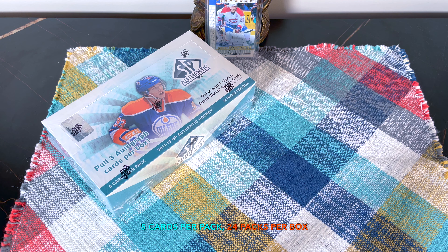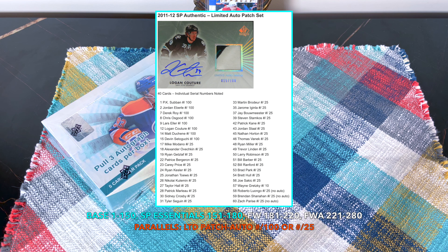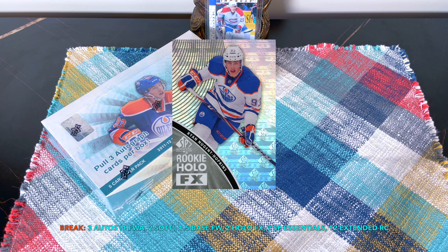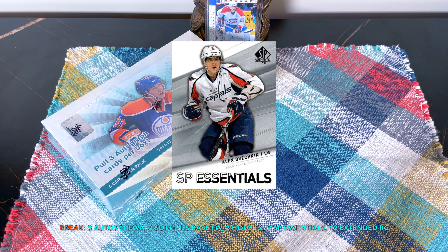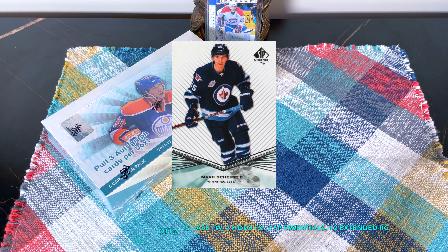Configuration: five cards per pack, 24 packs per box, 120 cards total. Base set is cards one through 150, SP Essentials are 151 through 180, Future Watch base is 40 cards numbered 181 through 220, and Future Watch autos are 221 through 280 — 60 of those. Parallels are the Limited patches numbered to 100 and ones numbered to 25. Within a box expect three autos including a Future Watch auto, two Hollow Effects die-cut cards, two SP Essentials, and 12 rookie extended.